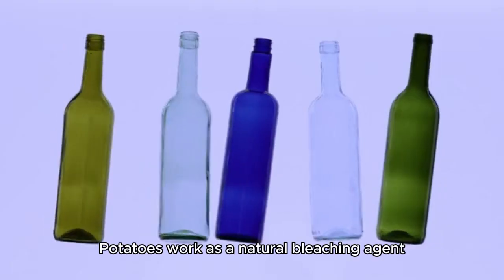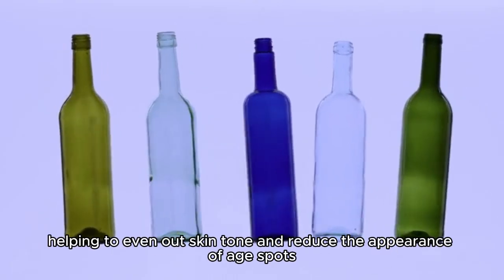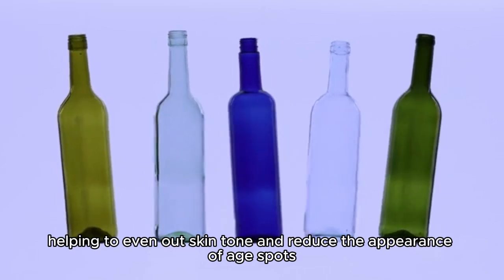Promotes even skin tone. Potatoes work as a natural bleaching agent, helping to even out skin tone and reduce the appearance of age spots.